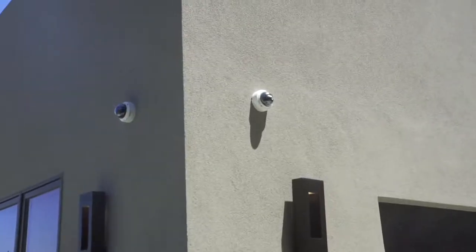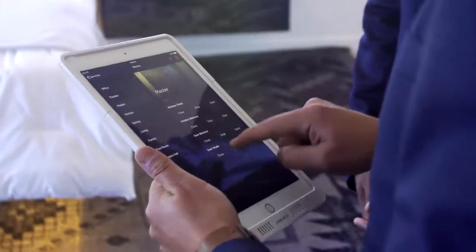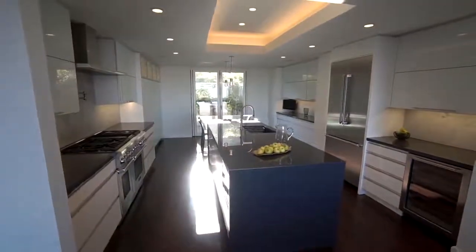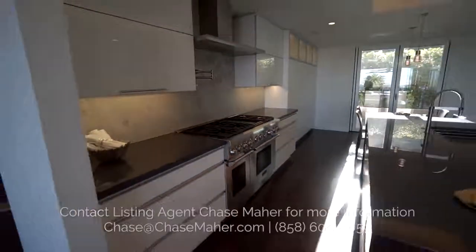We have six security cameras outside. You can see them from every iPad all along in the house, and you can see it from your phone when you're away. We also have an entertainer-style kitchen with handleless cabinets, Italian Carrera marble backsplash, and porcelain waterfall counters.